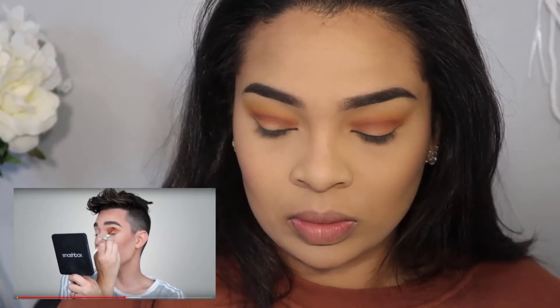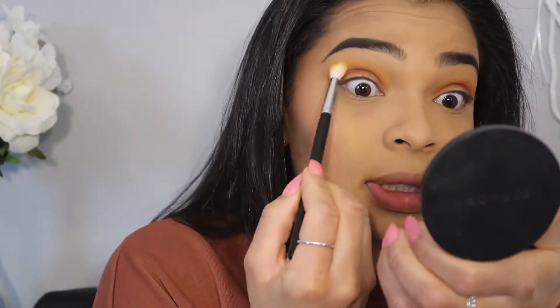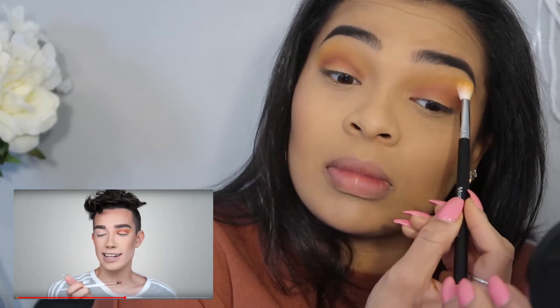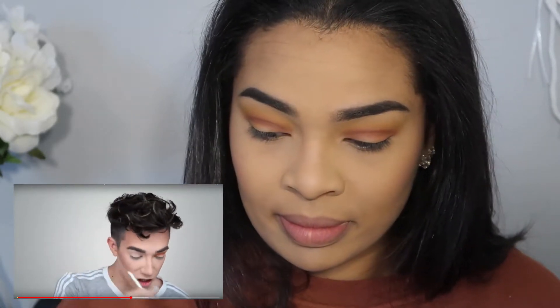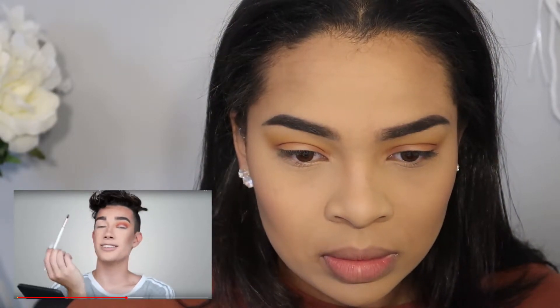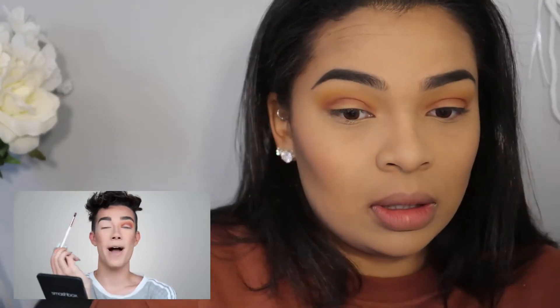We need to blend her out or else it's going to get real messy. He dips back into Creamsicle and goes over the edges to make sure they're super fluffy. Now he wants to do a pop of blue on the eyes — with the T63 brush he's dipping into the shade Royalty, which is a metallic purple shade, to use as a transition shade between the metallic blue going on the lid and the cranberry color in the crease.